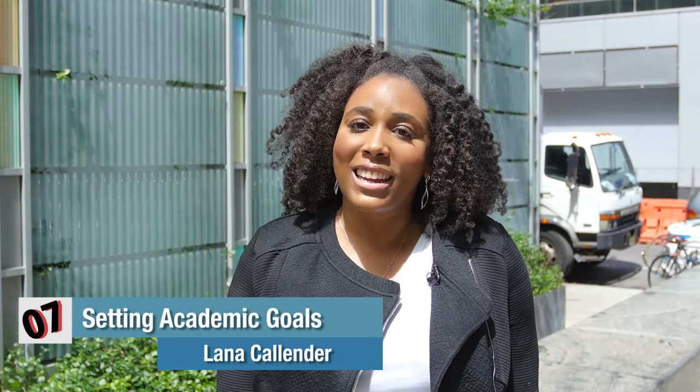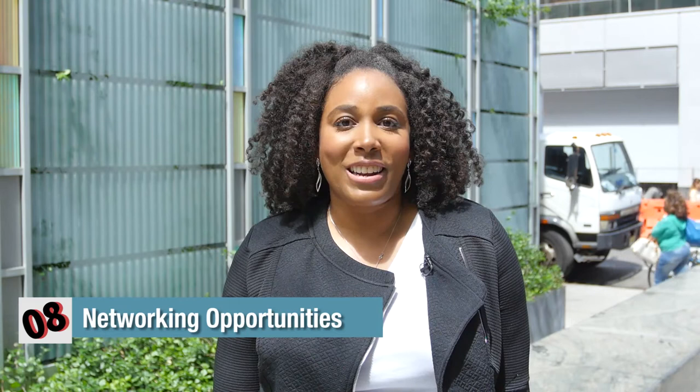Get to know classmates, faculty, and SPS staff. Be sure to take advantage of networking opportunities — you never know who could be your next great connection or when you'll need an academic resource. Be sure to attend school events and reach out to Career Services for more information on networking opportunities.